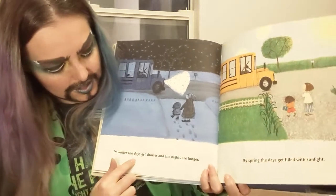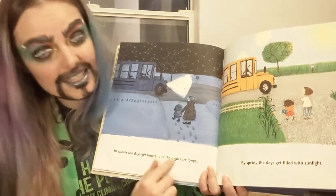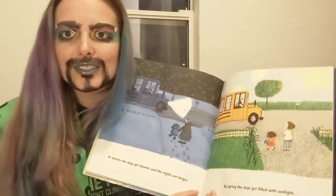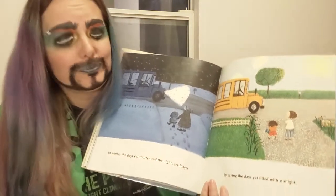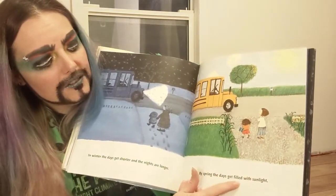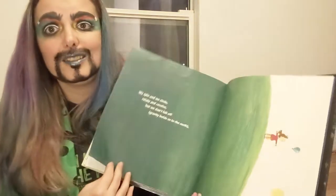In winter the days get shorter and the nights are longer — and that's kind of happening right now, isn't it? Before, you had lots of light when you got home from school, and now not so much. By spring the days get filled with sunlight. We all like that time.